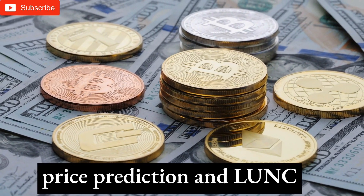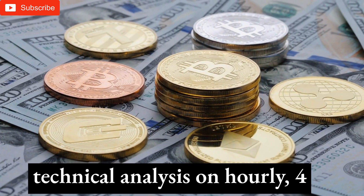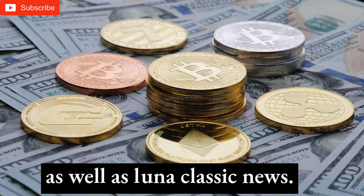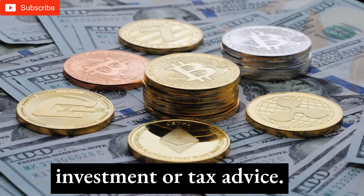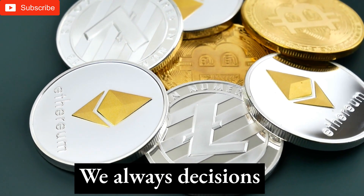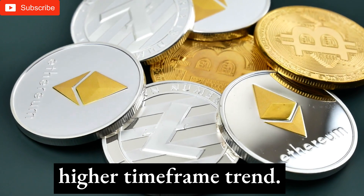This is a Terra Luna Classic price prediction and LUNC technical analysis on hourly, 4-hourly, and daily timeframes, as well as Luna Classic news. We do not provide investment or tax advice. We present current trading system signals and only make decisions that align with the higher timeframe trend.